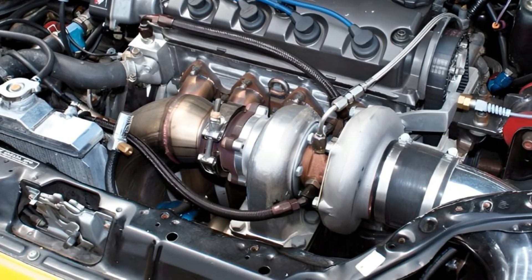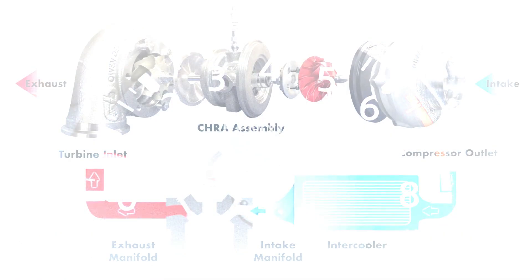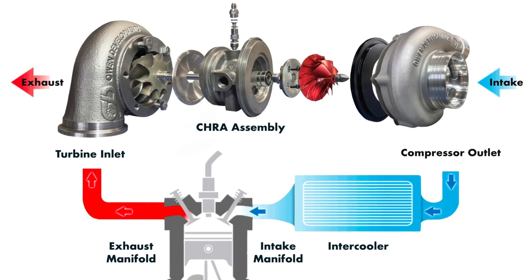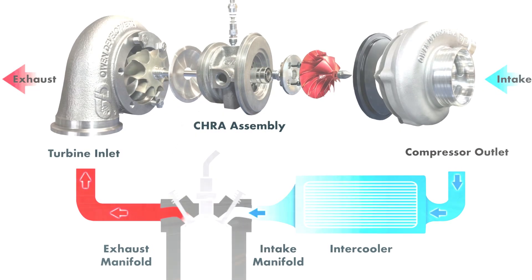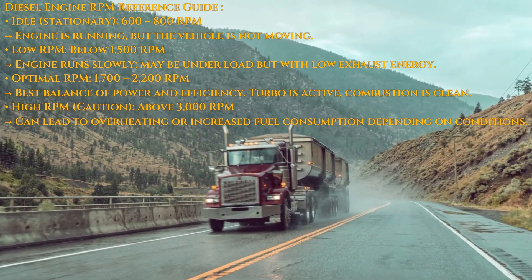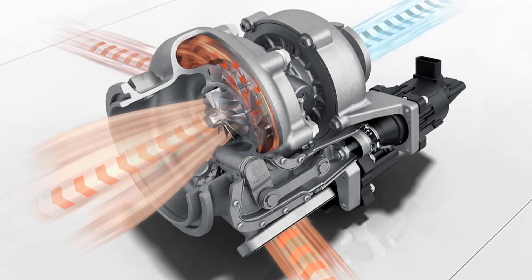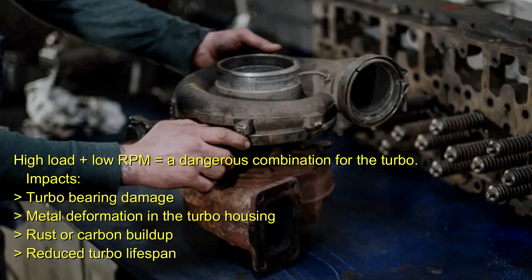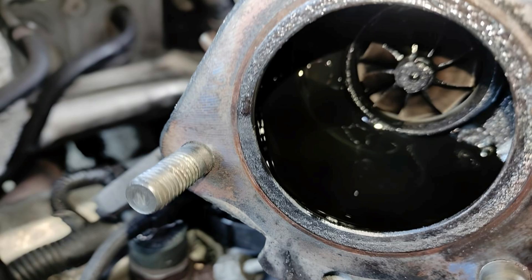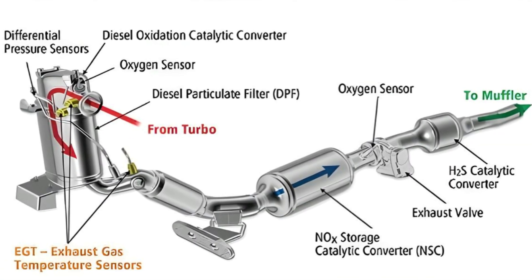If your diesel is equipped with a turbocharger — and nearly all modern diesels are — low RPM driving introduces another critical issue: turbo inefficiency. Turbochargers rely on exhaust gas volume and velocity to generate boost. At low RPMs, exhaust energy is insufficient to spool the turbine effectively. So when you suddenly demand power during uphill climbs or highway merging, the lagging turbo can't respond quickly. The result is sluggish acceleration and elevated exhaust gas temperatures due to delayed boost response and poor air-fuel mixing. This high-load, low-RPM scenario creates sustained thermal stress on turbo components, and repeating this cycle frequently leads to oil coking, bearing degradation, and premature turbo failure.